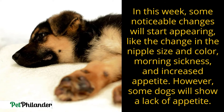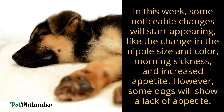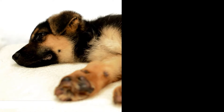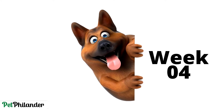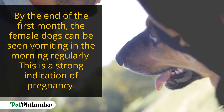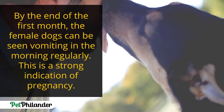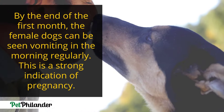During this week you will observe some changes in your German Shepherd, such as changes in the abdomen size, nipple size and color, weight gain, and so on. At this point your German Shepherd will also be seen vomiting every morning.